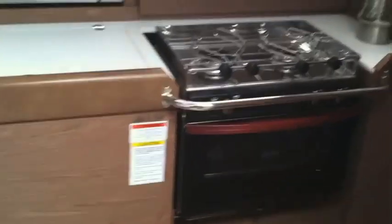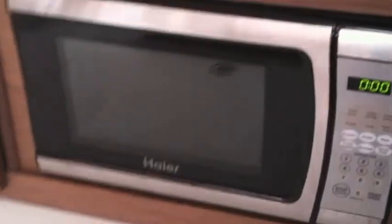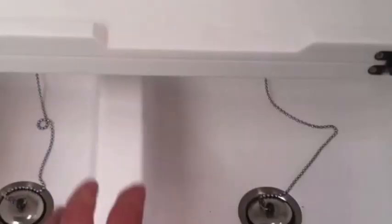Over here at the galley we have the two-burner stove and oven, white lacquered countertops, and this is the new microwave option from the factory — a really nice built-in microwave. Large refrigeration, and then the Corian double stainless steel sink with the slide-back countertop.